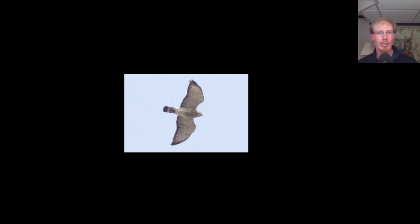Here's an adult broad-winged hawk and this is a very classic look at a broad-wing. We see that shape where the front edge of the wing is curved but the trailing edge is mostly straight. It does have a little bit of a kink to it here, but a lot of times this will be completely straight.